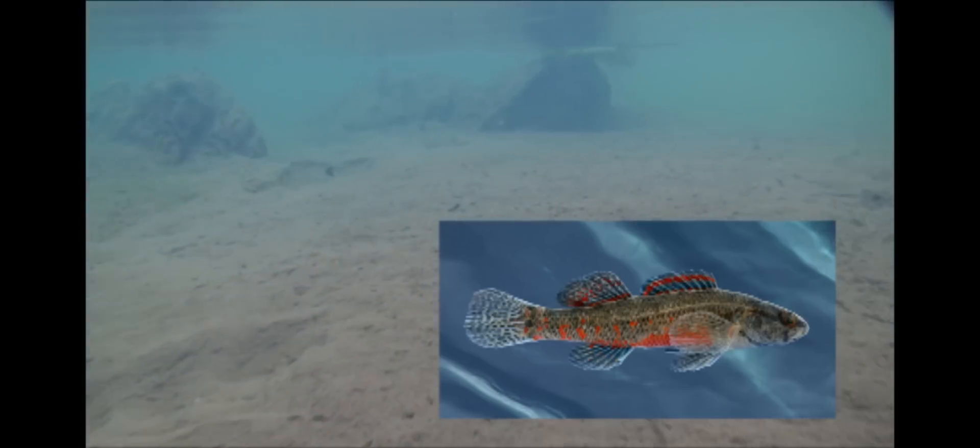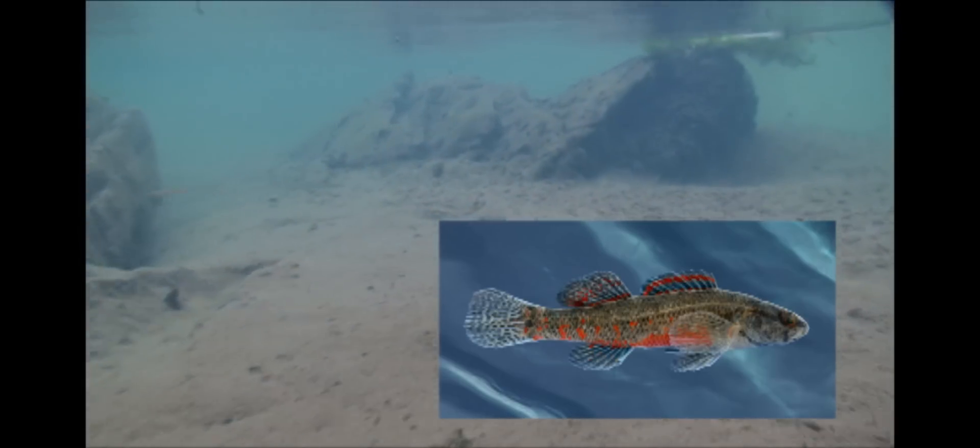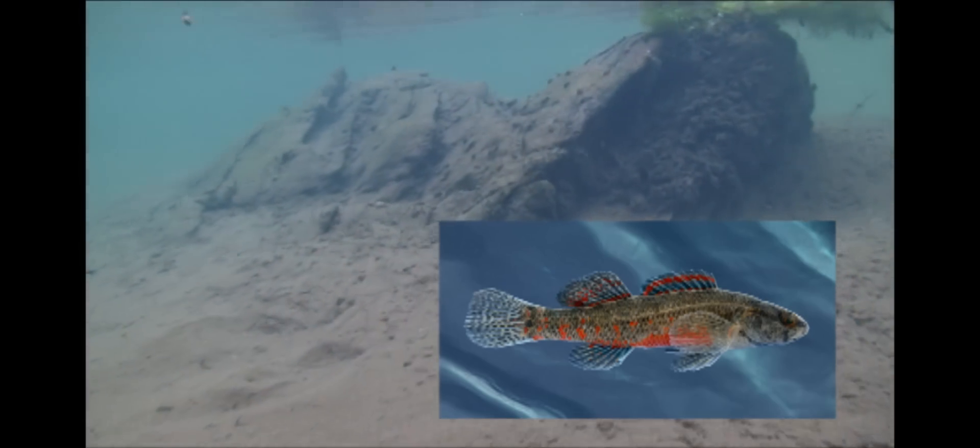I visited the spring yesterday in February 2010, about four months after we had done the work. We easily caught coldwater darters from the site. What was more exciting is that aquatic vegetation had very quickly responded and started moving back into the new areas that were more silt-free. We can already see recolonization in the areas where there used to be deep deposits of silt.